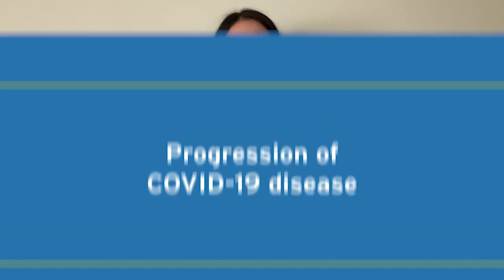The progression of each person's COVID-19 illness may also differ. Some people may experience symptoms for just a few days, some for the full 14 days, and some people beyond that. Many people will feel better after 14 days.